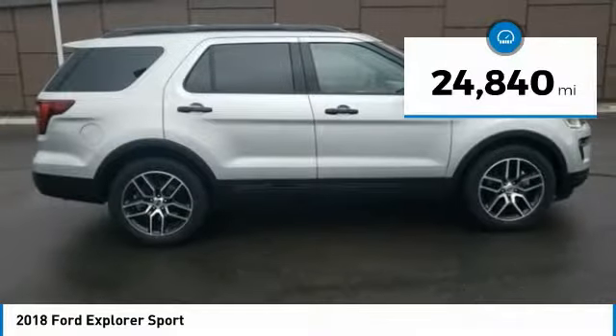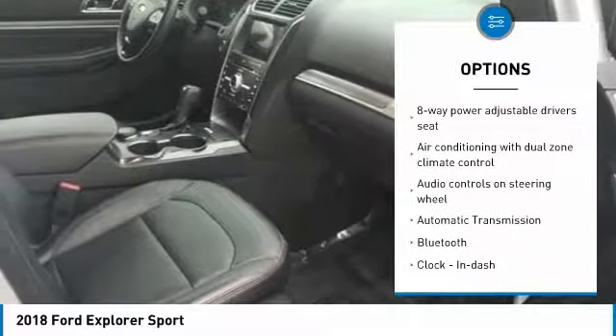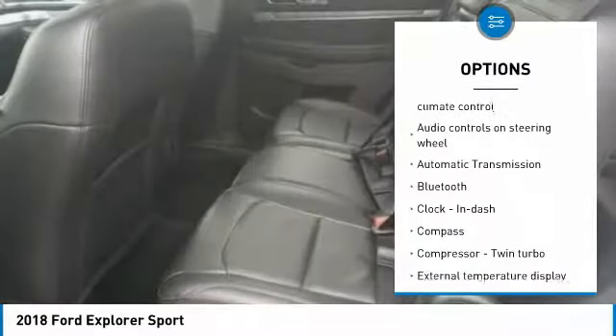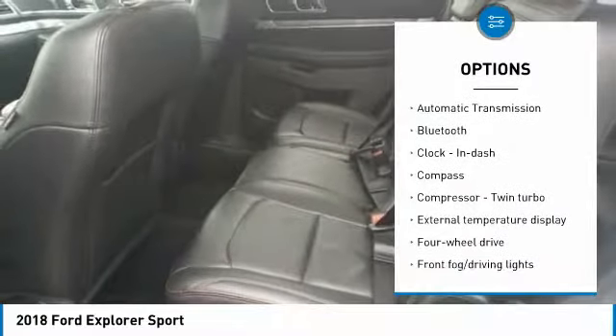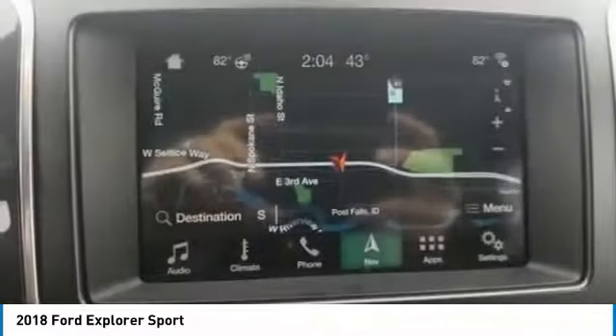Here are some of this vehicle's great options: traction control, navigation system, Bluetooth, passenger airbag, automatic transmission, tilt and telescopic steering wheel, fog lamps, heated driver's seat, power door locks, compass.